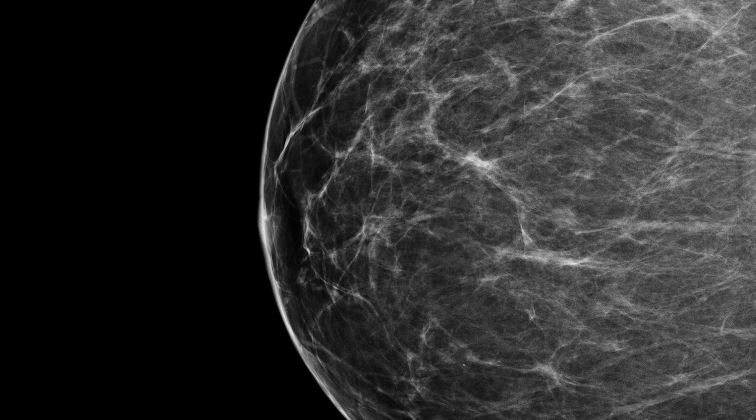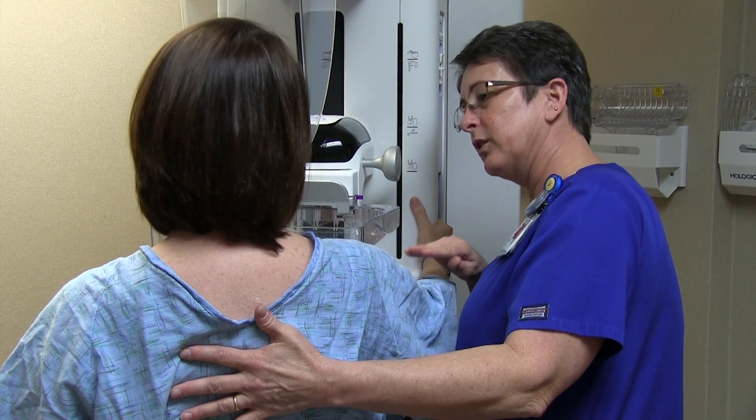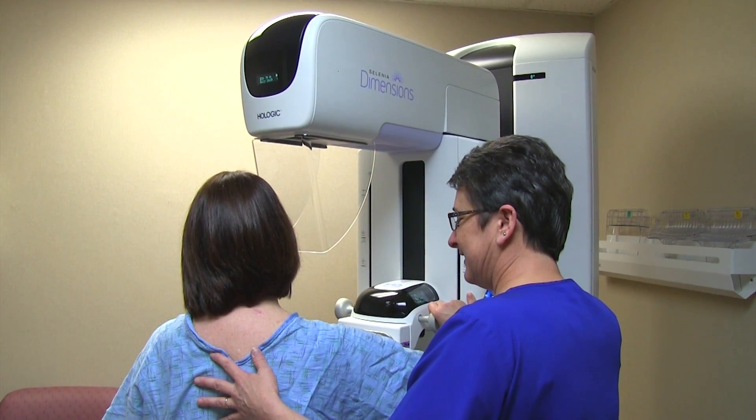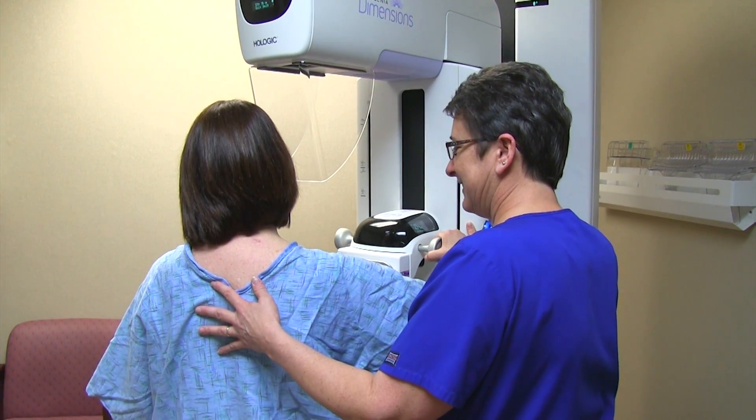A mammogram is basically an X-ray of the breast. Its main function is to screen for breast cancer. To make your own decision about when to begin and how often to have a mammogram, understand your risk factors and talk with your primary care physician or gynecologist.